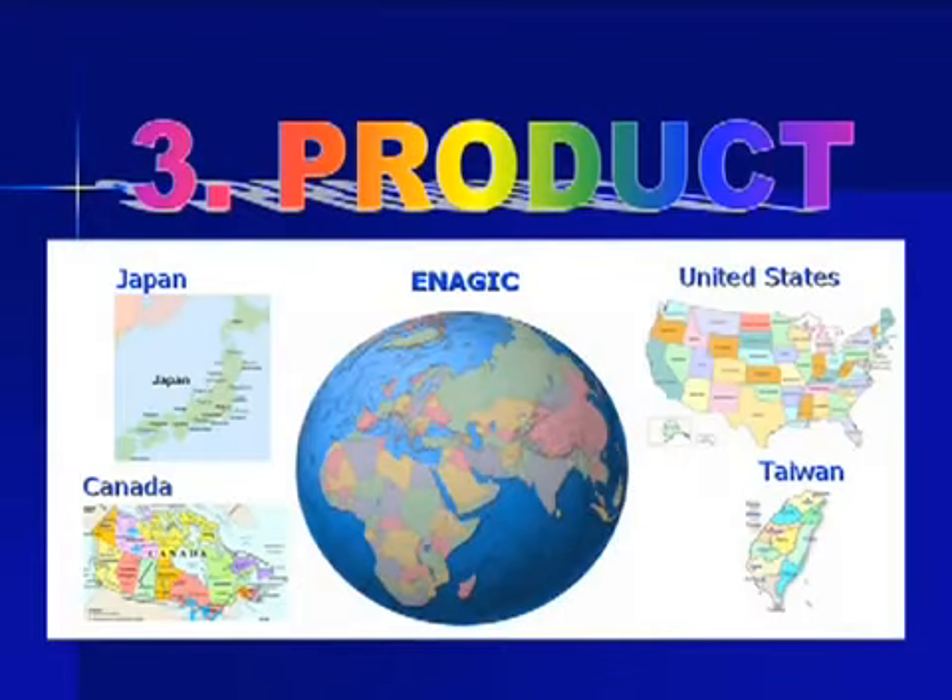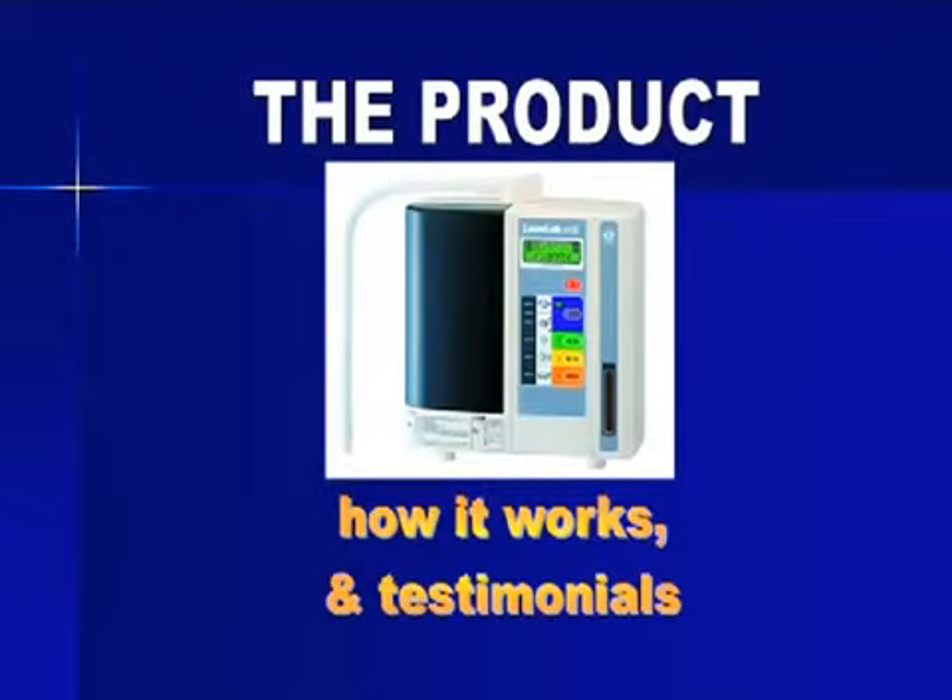Let me now speak about the product, the Kanjin Water Machine. I will talk about how it works and does it work. I will give you actual testimonials from many people who are using it.